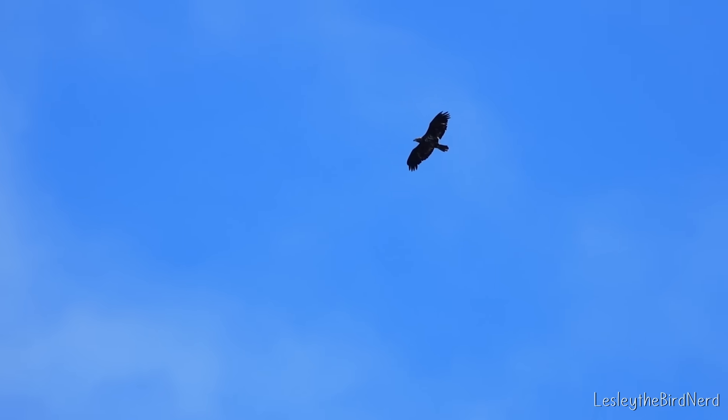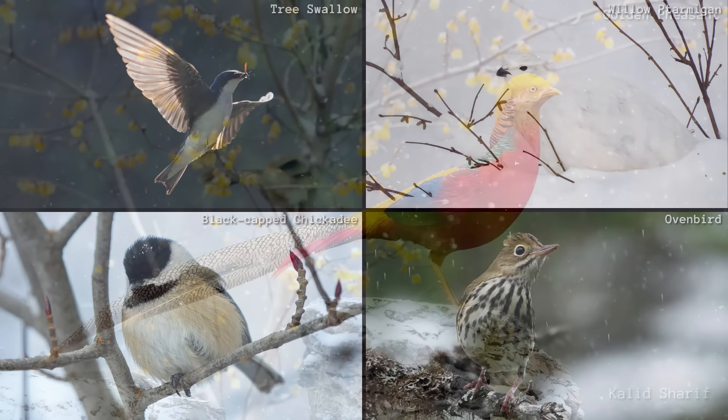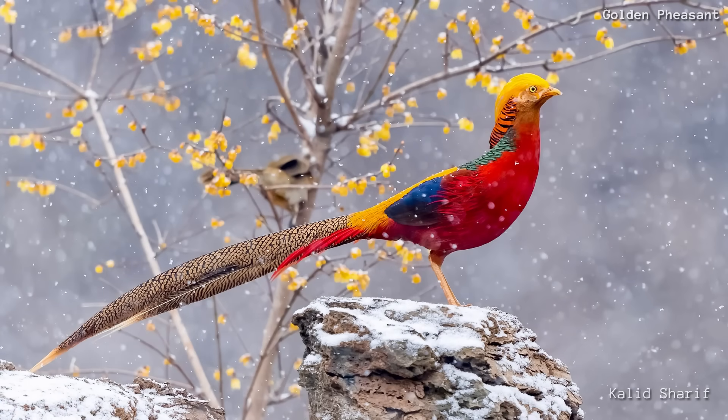Feathers aren't just for flying — they are multi-purposeful. They insulate against cold, shed water like a raincoat, provide camouflage, protect from the sun, and sometimes dazzle us with colors so bold they help attract a mate.